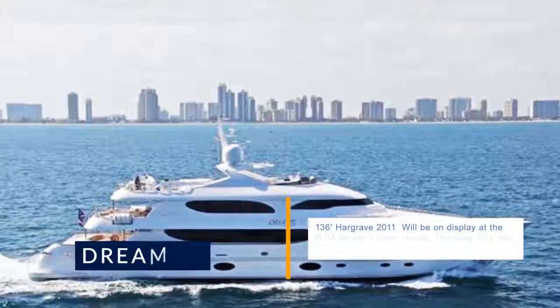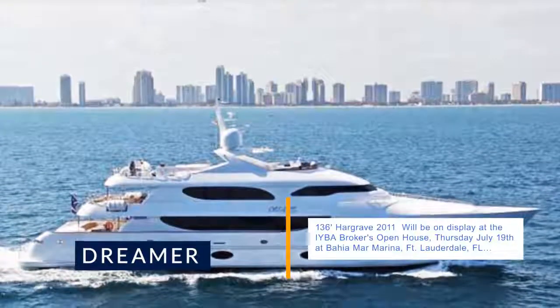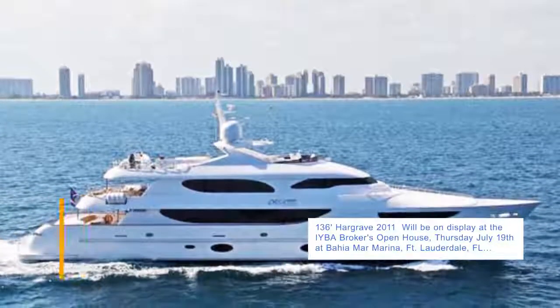136 Hargrave 2011 will be on display at the Yeba Brokers Open House, Thursday July 19th at Bahiamar Marina, Ft. Lauderdale, Florida.